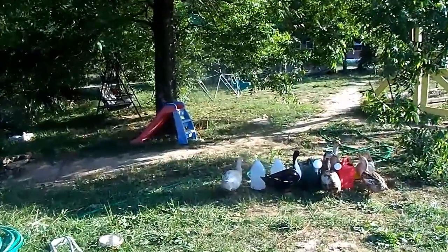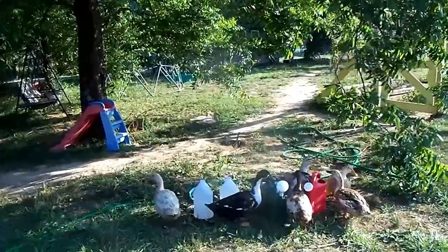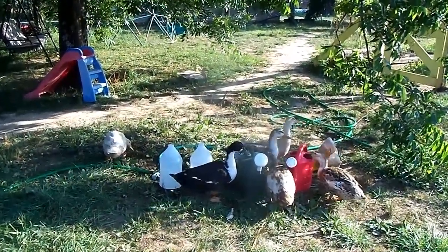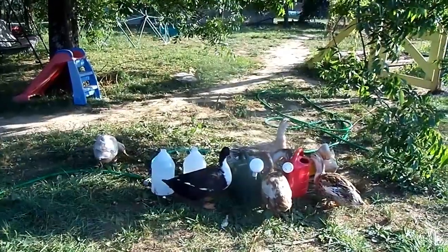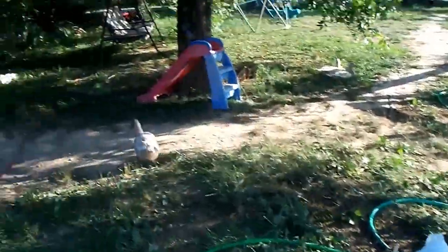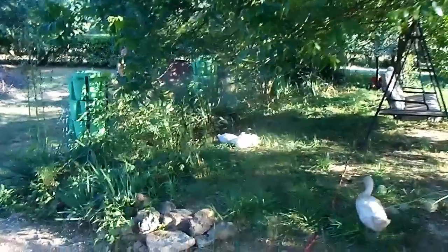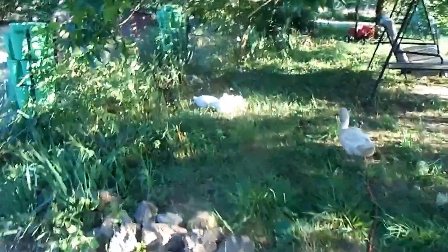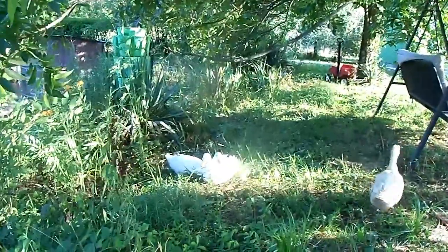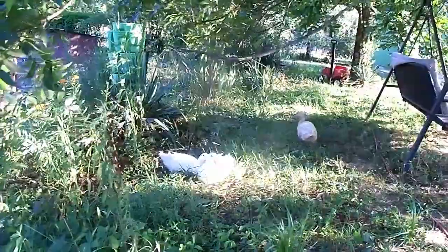Got all the ducks over here by the watering cans. See them sticking their heads down in there — anything to get to that water, you goofy ducks! And over here on the other side are our new ducks. I showed you those on the community page yesterday. This is Thelma and Louise, and they're new here. They're still getting used to being out here amongst the rest of the flock.